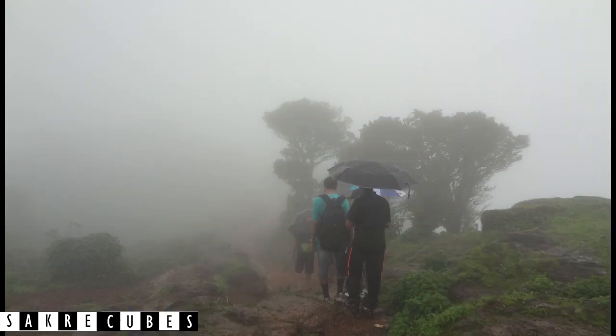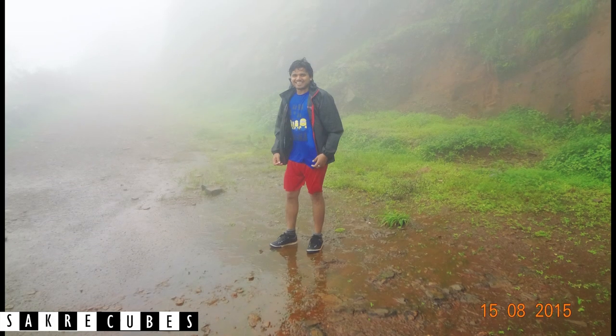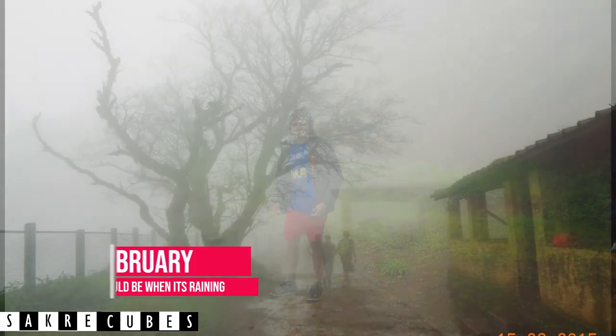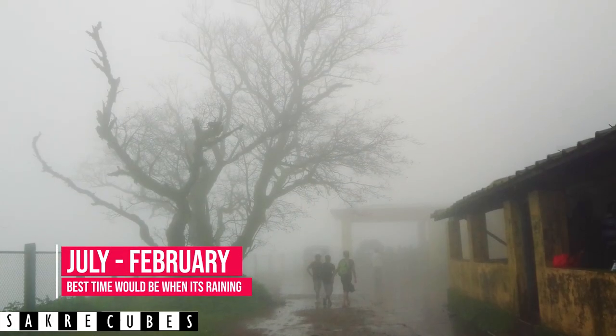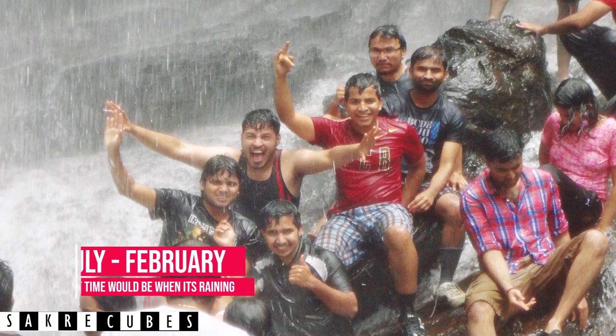During monsoon, there will be thousands of leeches on the road and there won't be any good views either. But believe me, the fun you will get while trekking in the rain will compensate for everything you missed. There can't be any better time to visit Kurchadri than monsoon.